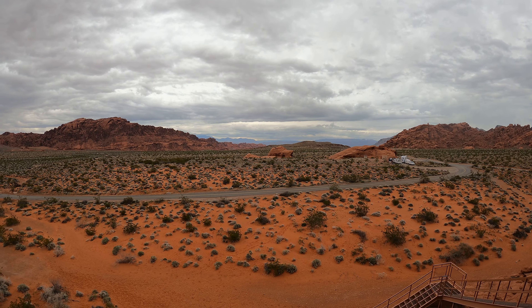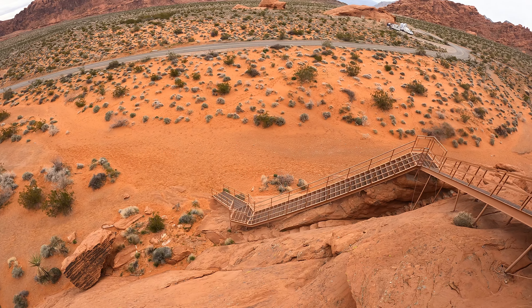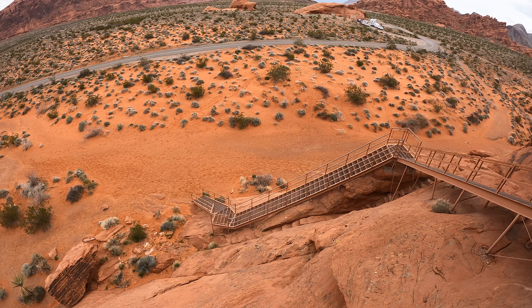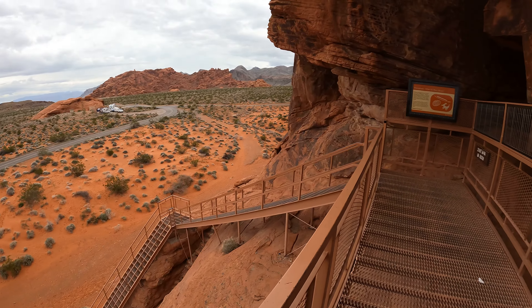I'm at Valley of Fire State Park, Nevada. To get up here, there's a metal stairway right next to an old stairway dug into the rocks. Not sure how old that stairway is.